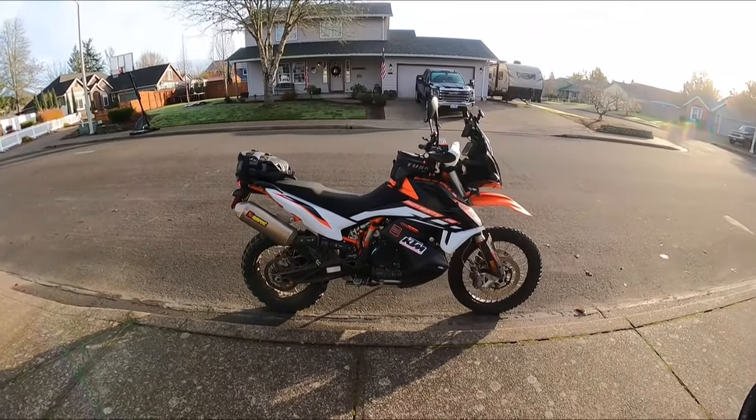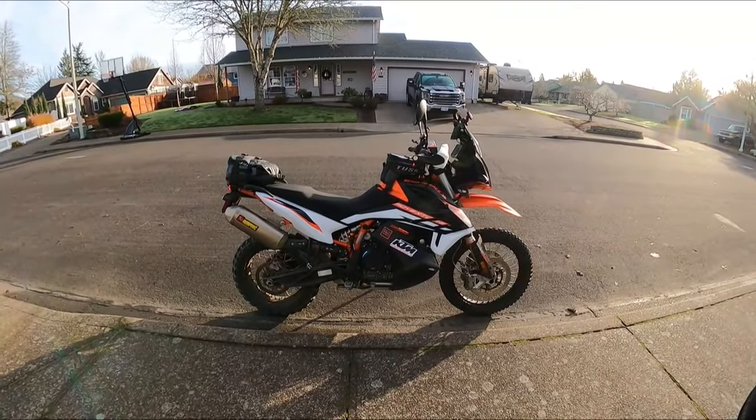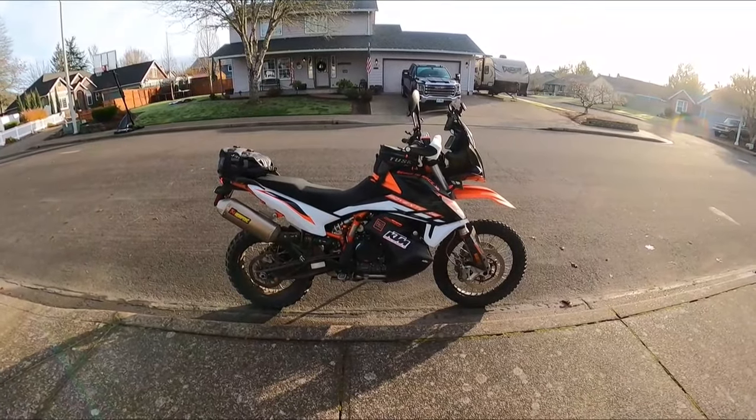Hello everyone, this is Oregon Moto John. Stay tuned to see the KTM 890 Adventure R hit near 10,000 RPM during acceleration.